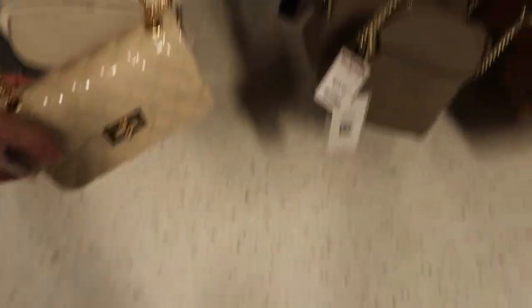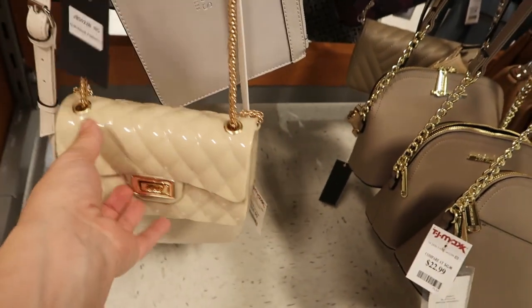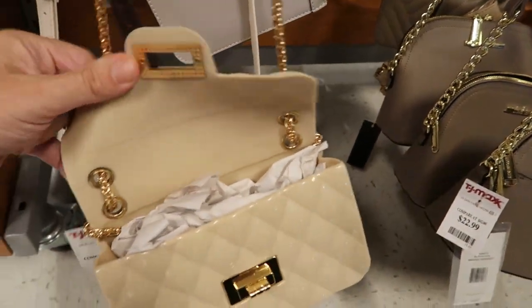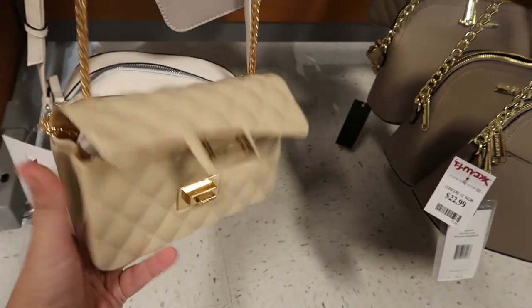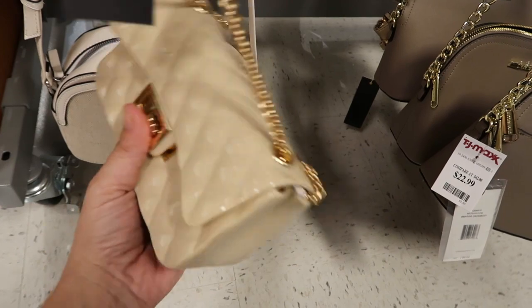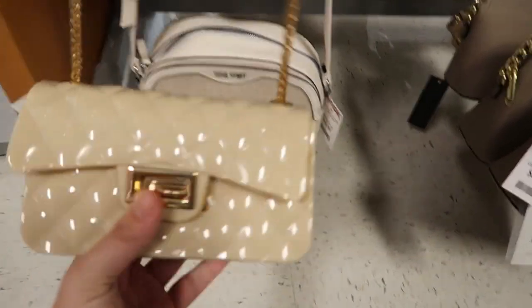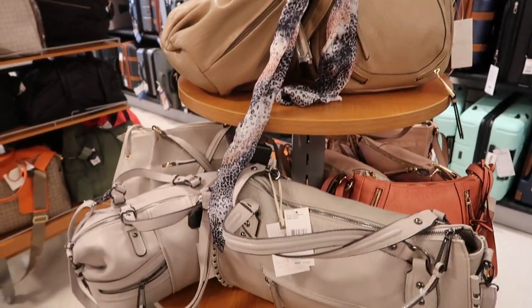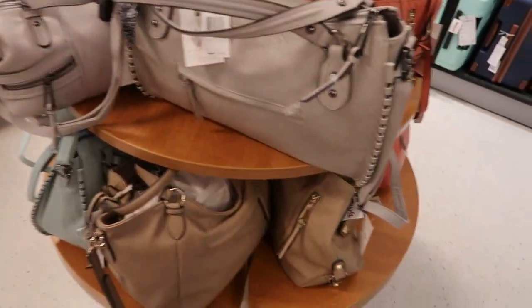They also have one of those quilted bags in beige — I just love these. I think they're perfect for the holiday season. They're actually rubber, which I think is even better because they'll hold up. I would have never known this was rubber! Lots of Jessica Simpson bags ranging from $24.99 to $29.99.